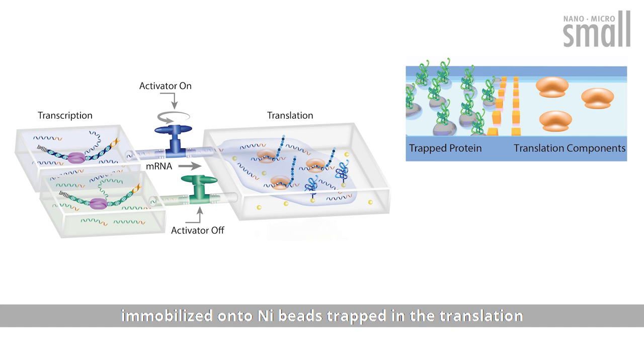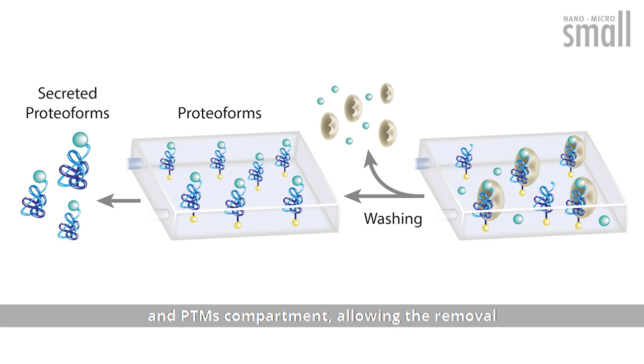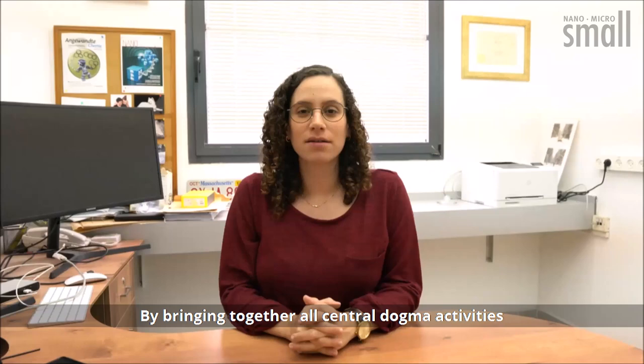Next, newly translated His-tag protein is immobilized onto nickel beads trapped in the translation and PTMs compartment, allowing the removal of translation components and PTM enzymes once these processes are complete.